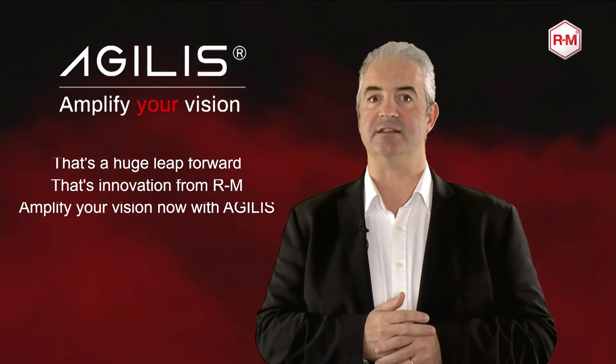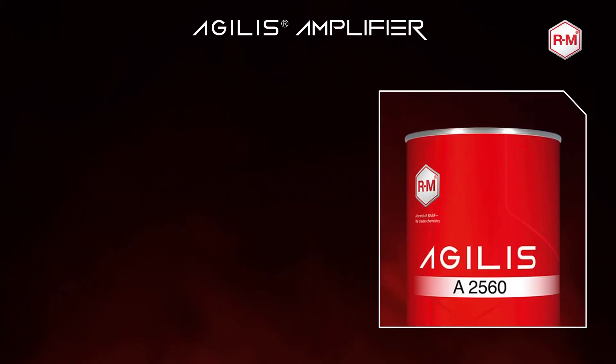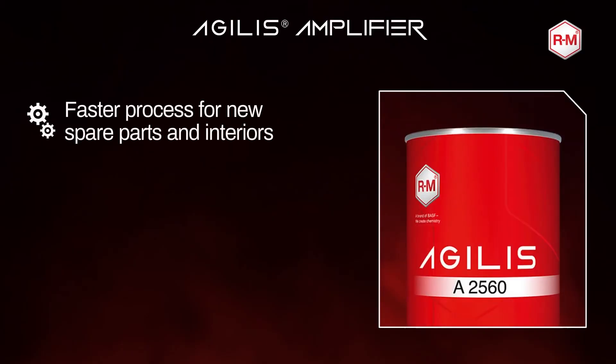Let's amplify your vision with Agilist. Amplifier is really a game changer, which is going to be only available for Agilist users. The body shop using Amplifier will get a lot of benefits. First, it will enable the painter to go faster for new spare parts and interior repairs.